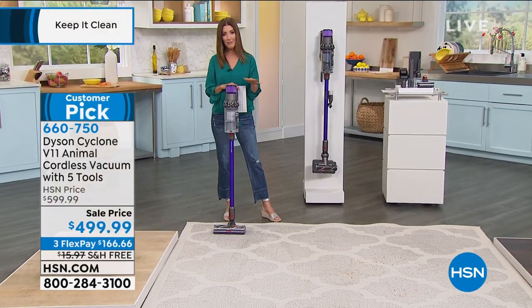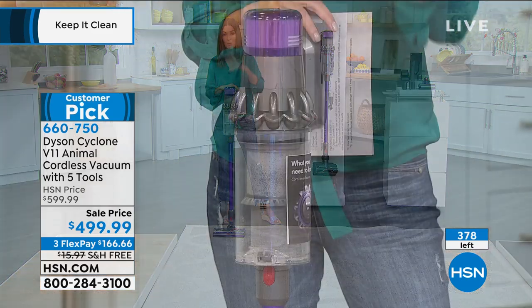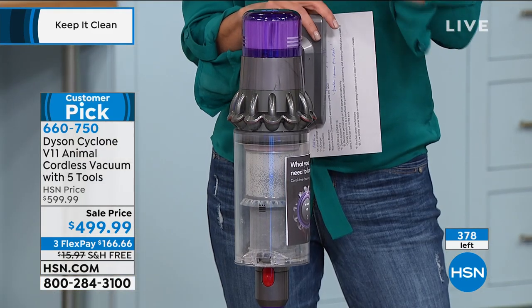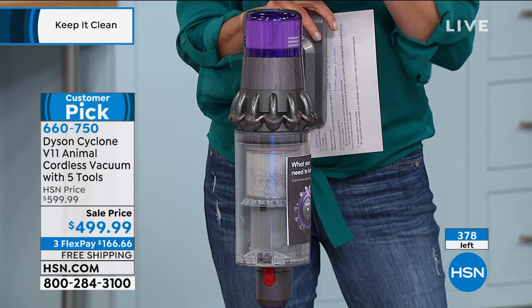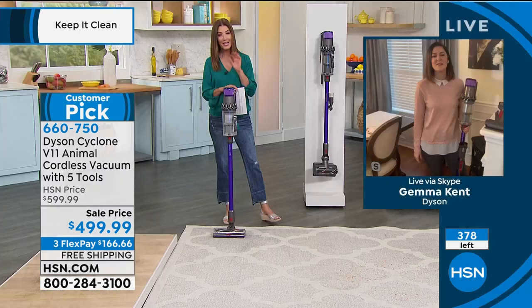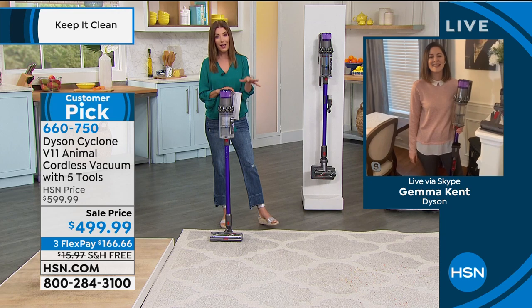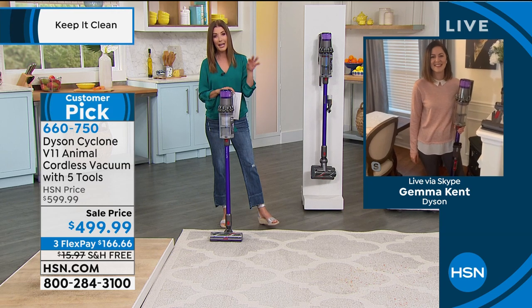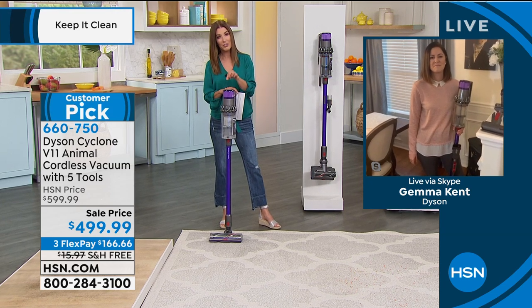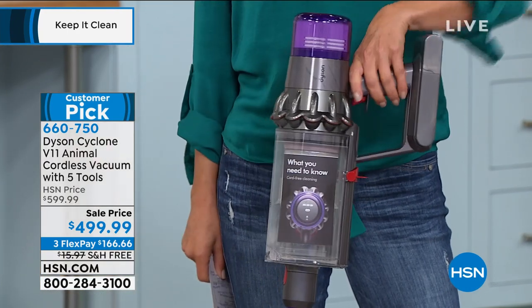Quick update: we only have this planned for one scheduled airing and we're down to fewer than 400. If you're thinking about a Dyson and want the latest and greatest — the most powerful cordless vacuum they've ever developed — it's here today at HSN, a hundred dollars off the price at Dyson.com. Let's jump to one of our favorite features: having a true HEPA filtration system built right in.